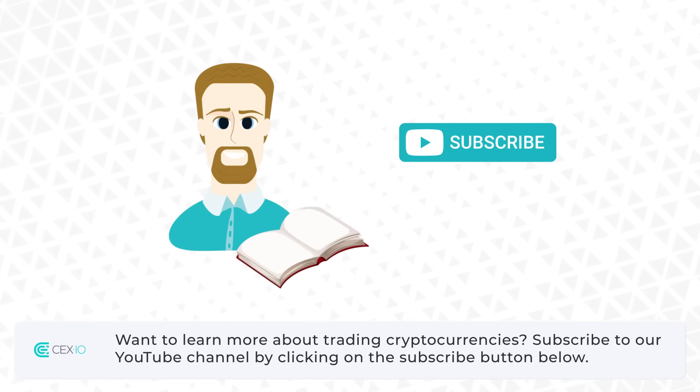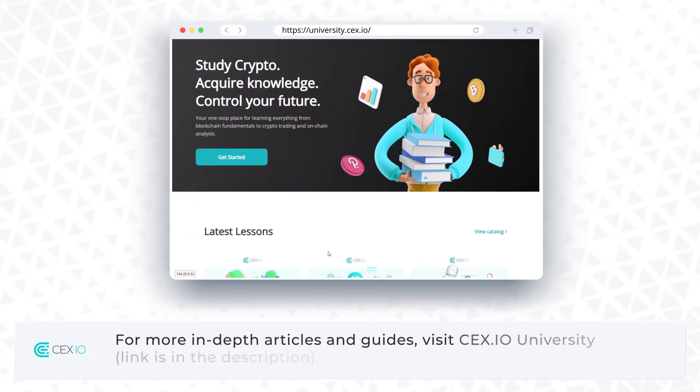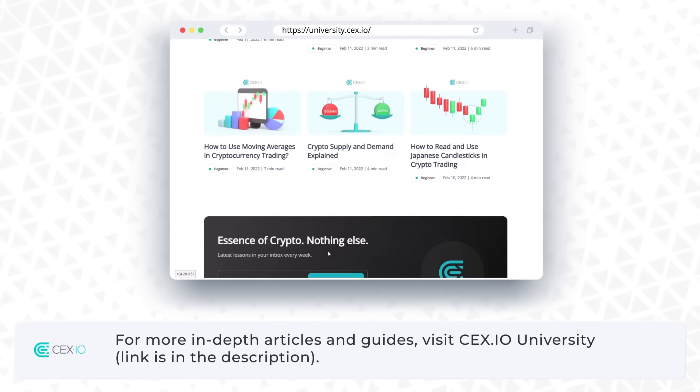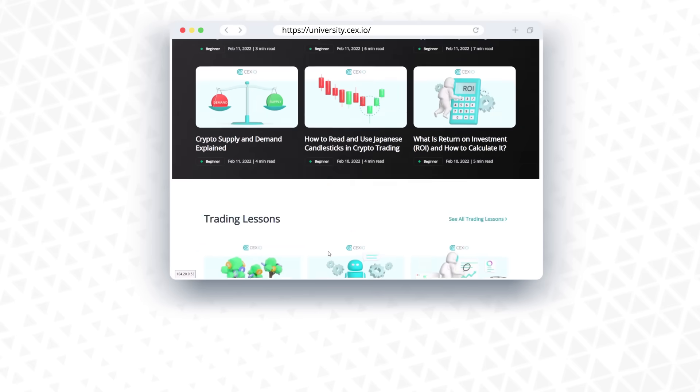Subscribe to our YouTube channel by clicking on the subscribe button below. For more in-depth articles and guides, visit cex.io university. Link is in the description. Thanks for watching and may the markets trend in your favor.